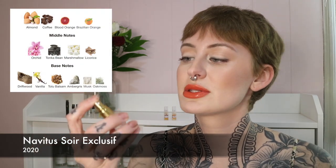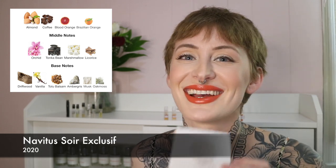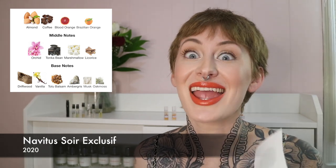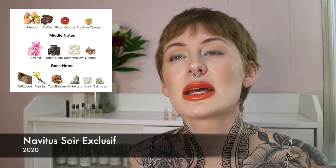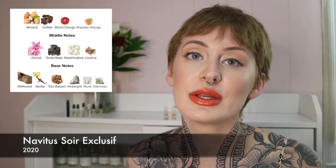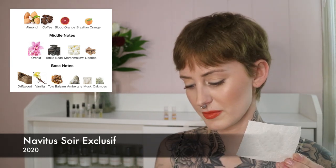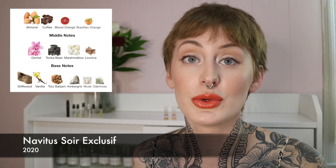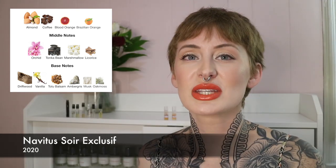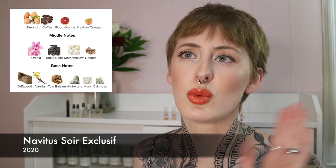Next we have Soirée Exclusive by Nevitus. This is interesting — almond and coffee but with licorice. In past videos I've said I hate licorice; it's a non-negotiable for me. Although it's not terribly prominent here, this would be heavily dependent on whether that note comes off on my skin. I think the dry down would be nice because it's got Tolu Balsam, Vanilla, Driftwood, Ambergris, Musk, and Oak Moss — some nice deep undertones. I just have to get over the licorice, which is really hard when it's such a pungent note.